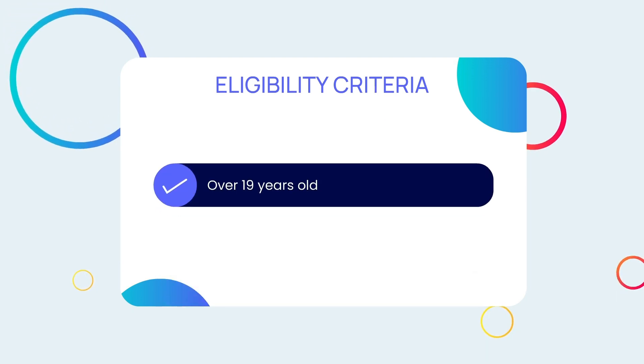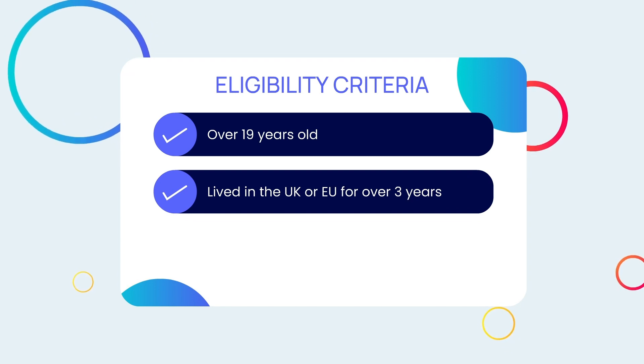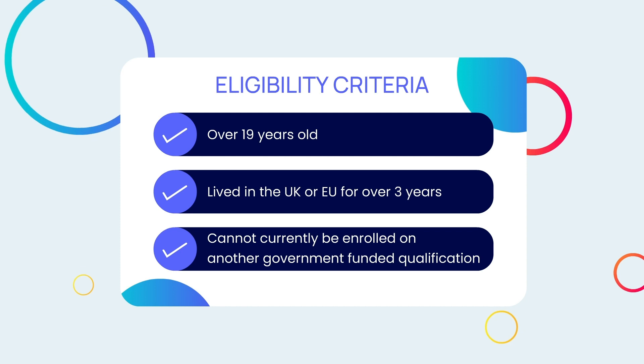You must meet the eligibility criteria to take this course. This means you must be over 19 years old, have lived in the UK or EU for over 3 years, and cannot currently be enrolled on another government-funded qualification.